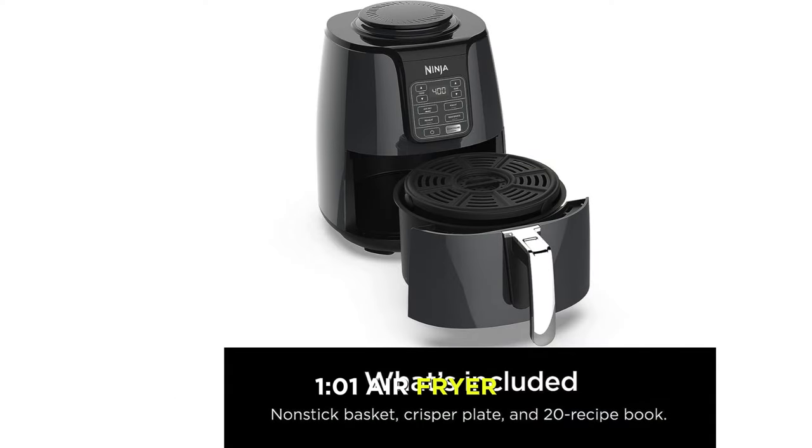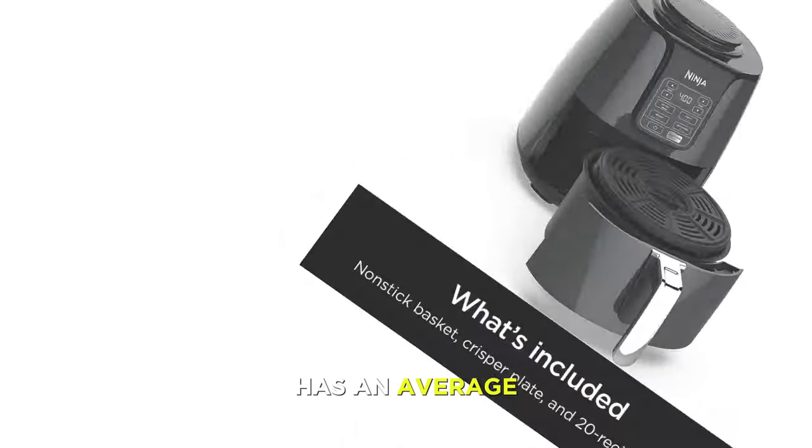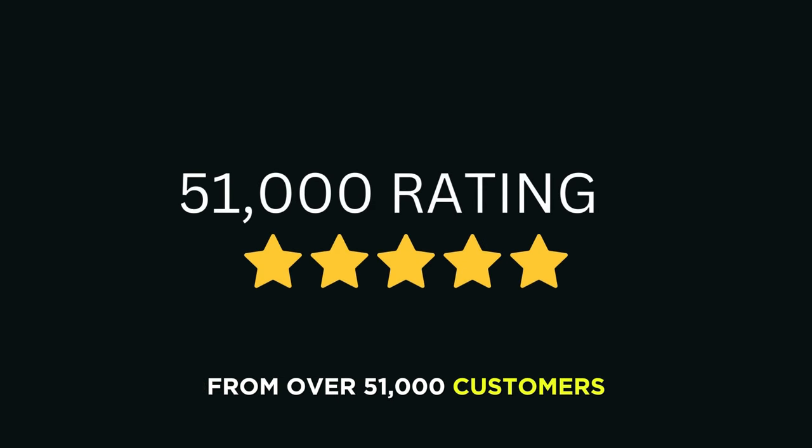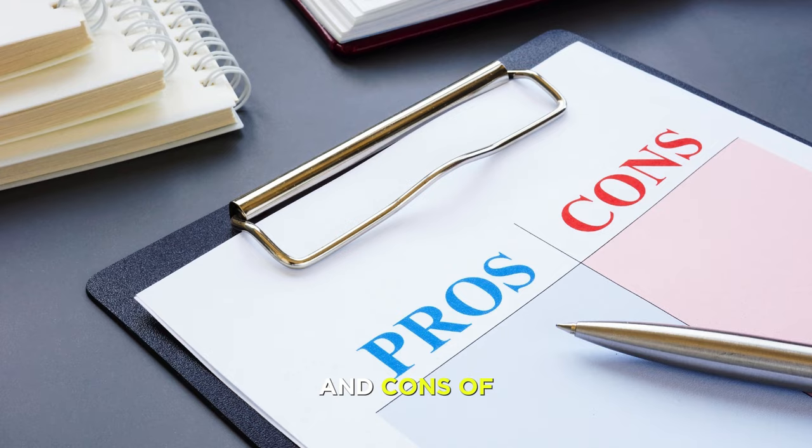The Ninja AF101 Air Fryer has an average rating of 4.8 out of 5 stars from over 51,000 customers who love its simple and sleek design, easy-to-use control panel, and crispy and tender cooking. Pros: simple and sleek design; easy-to-use control panel and four preset functions; wide temperature range and convection heat; nonstick and dishwasher-safe basket and crisper plate.